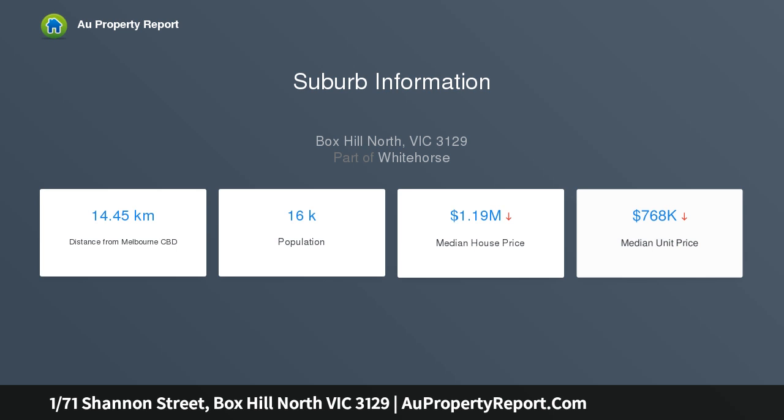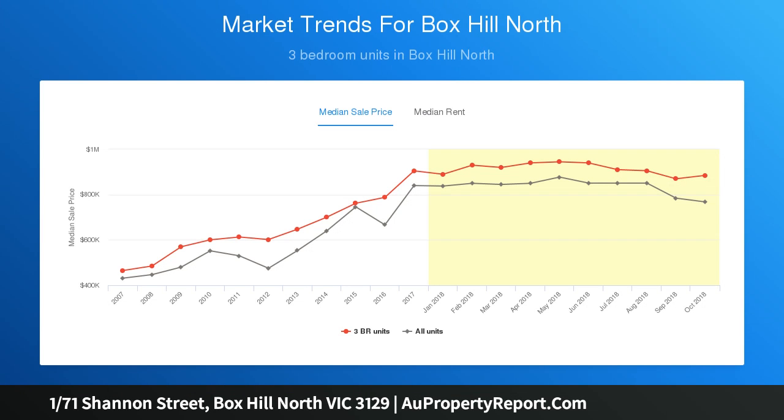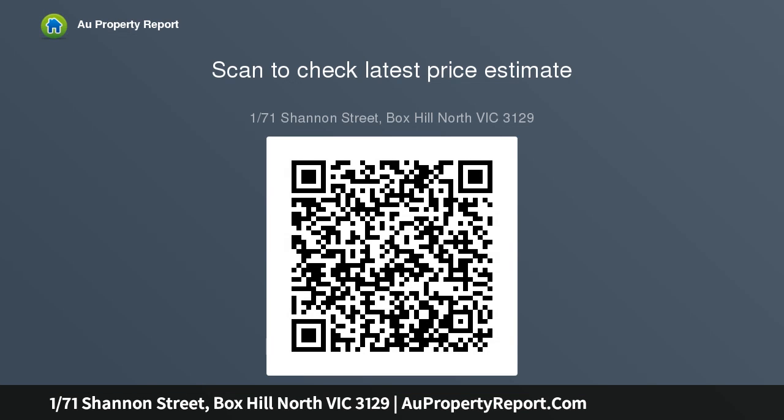A boutique block of three on 1020 square meters approx, unit one being the largest. State-of-the-art design and exclusivity that can accommodate the most discerning buyer, with an effortless sense of well-being. This impressive north-facing four bedroom, three and a half bathroom double garage family home showcases premium quality with solid oak timber flooring throughout.